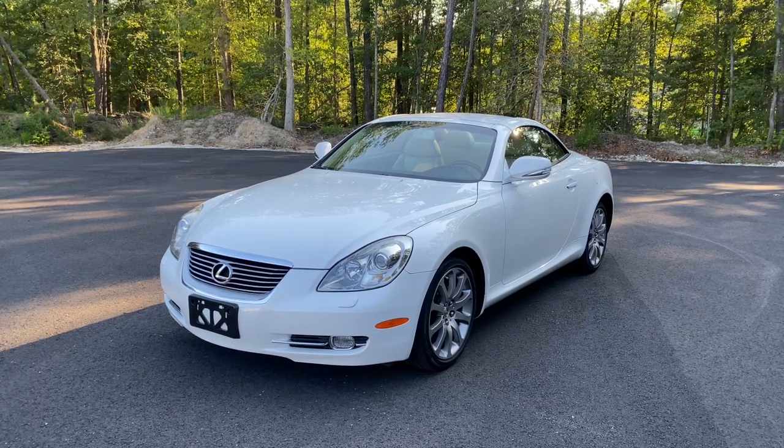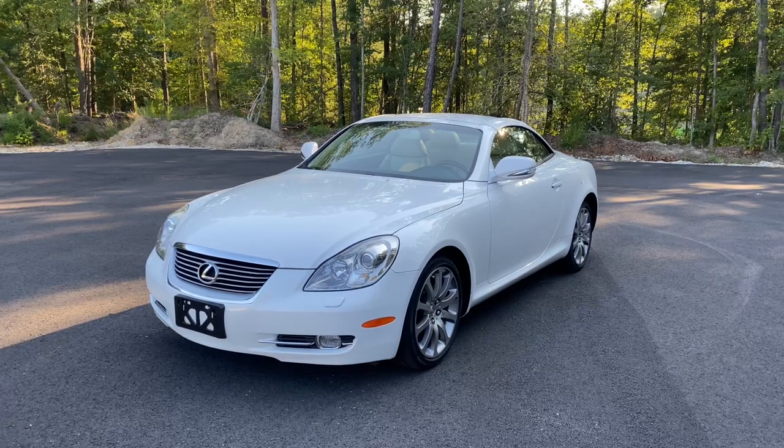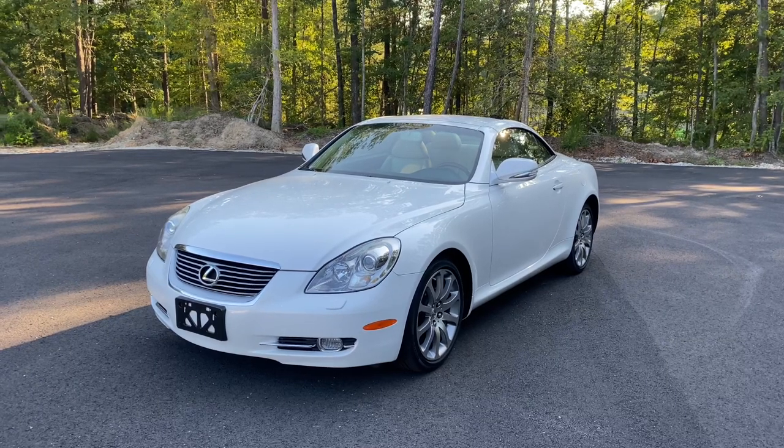Good afternoon everyone, Jonathan Davis here with Davis Autosports, and do we have a special one for you today. This is a 2009 Lexus SC430 — the nicest one that you'll ever find.